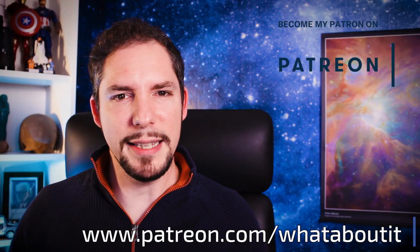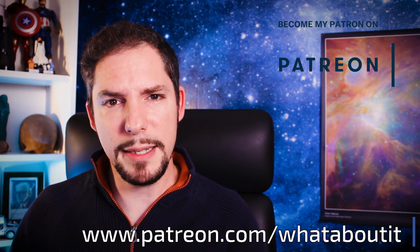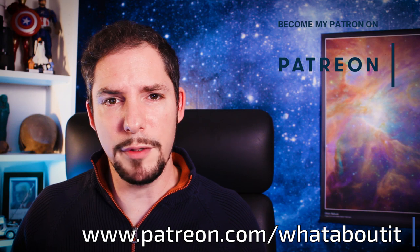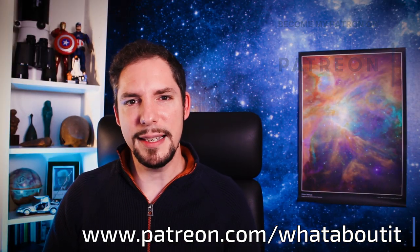Thank you for watching this episode of What About It. If you liked what you saw, don't forget to subscribe and like, as this helps me the most. Feel free to hit me up on my Patreon page so I can get additional help doing more and better content — giving me the time to focus on what I love most: bringing you the latest and greatest about space and science. I hope to see you on the next episode. Until then, have a great time!